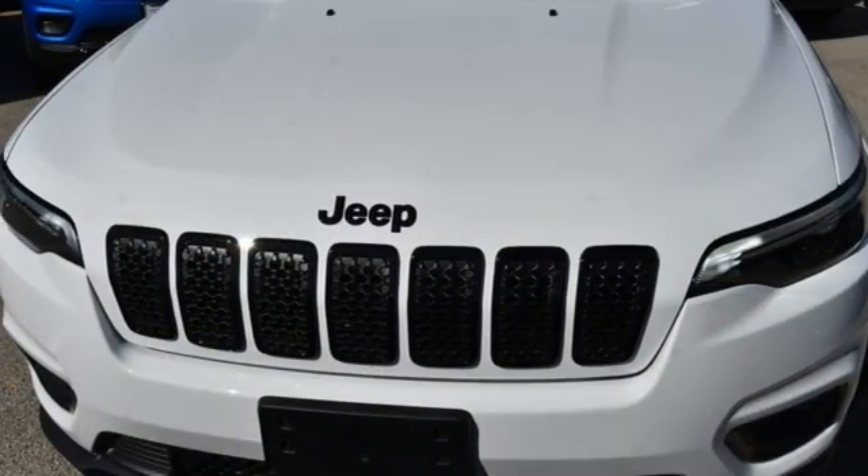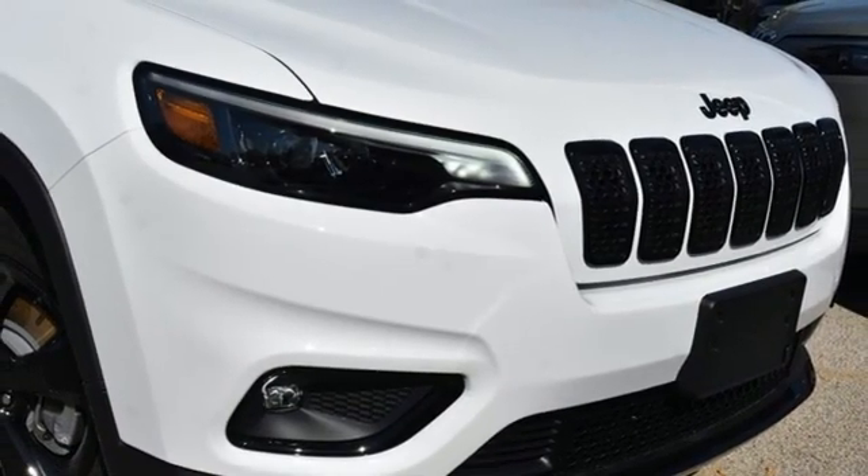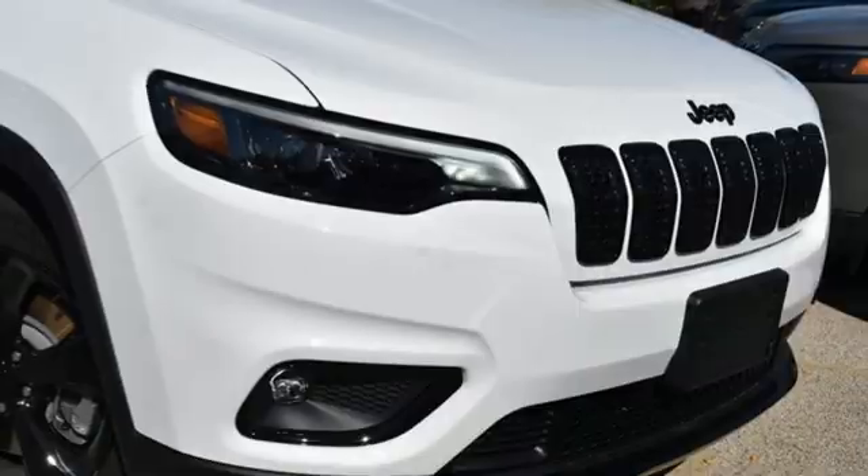Active grille shutters, remote engine start, and I-4 engine. You need to drive it to believe it. See it for yourself today.